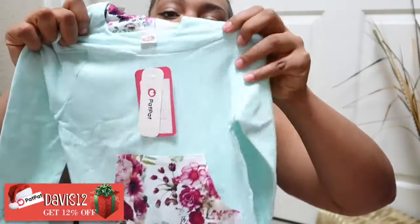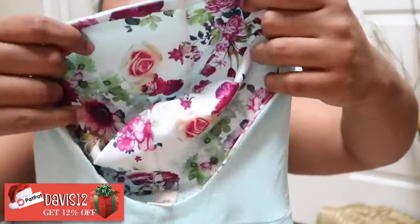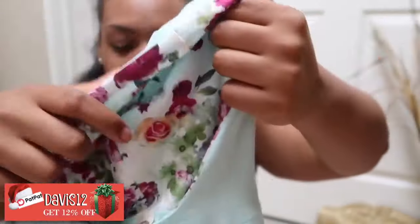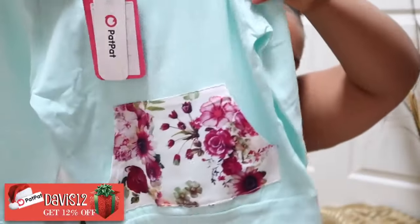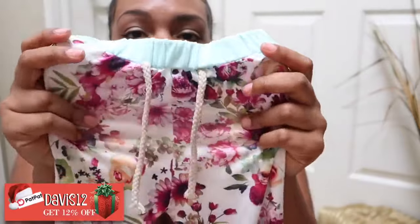Next we have this baby girl floral long sleeve hoodie and pants set — their clothes are so super cute. It's a hoodie and you can see how it looks on the inside. They're like jogger-type pants and the material is super soft.